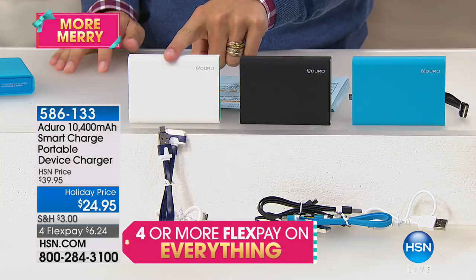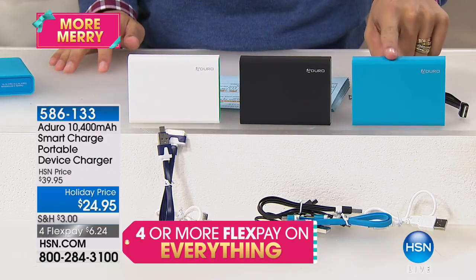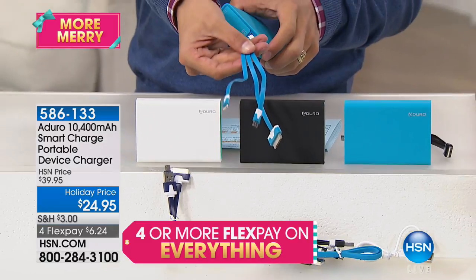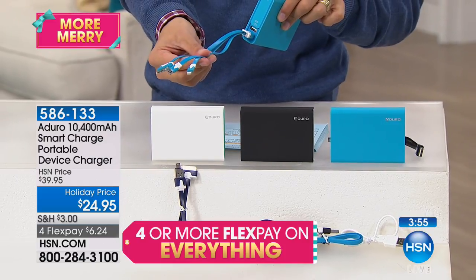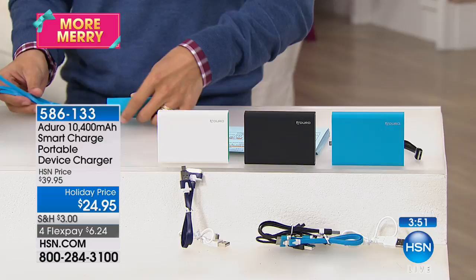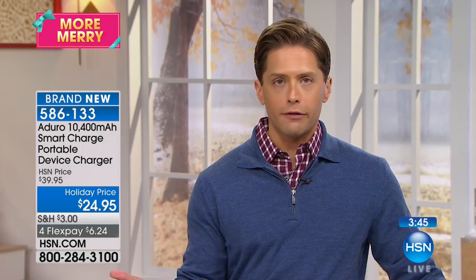You cannot find an Aduro 10,000 units of power at under $25 anywhere in retail except here at HSN. We have four minutes left in the presentation because that's how many we have to go around. If you want white, I have about 75 remaining — that is it. We've got it in black and we've got it in blue. Remember, everybody gets the triple cord — your old Apple, your new Apple, your Android and everything else, included free.